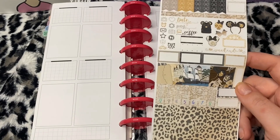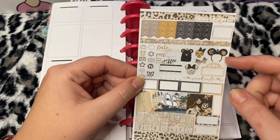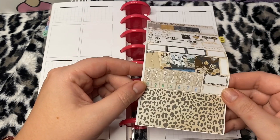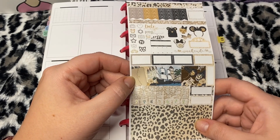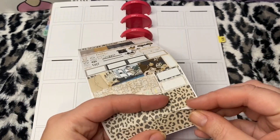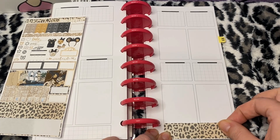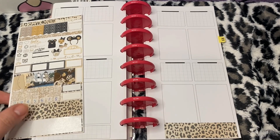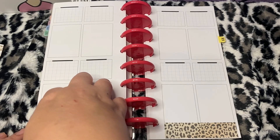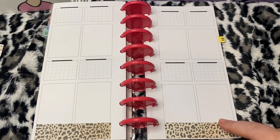Now normally I'm not about all these mouse ears — I really don't get it. But I really liked the leopard and I like the cloud planner in it. I like Disney, don't get me wrong, I do like Disney, but I'm not about this crazy Disney life that a lot of people are.